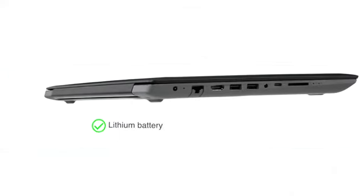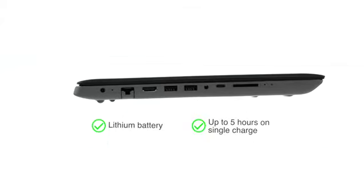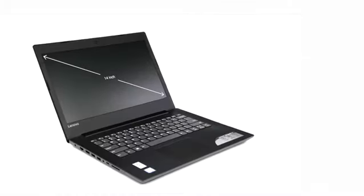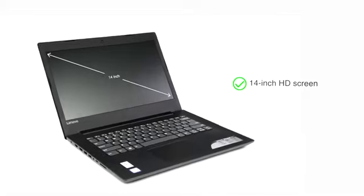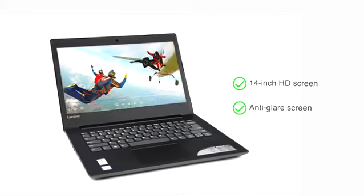The notebook runs on lithium batteries with an average battery life of up to 5 hours on a single charge. This laptop has a 14-inch HD screen with anti-glare technology, ideal for personal viewing and carrying around.